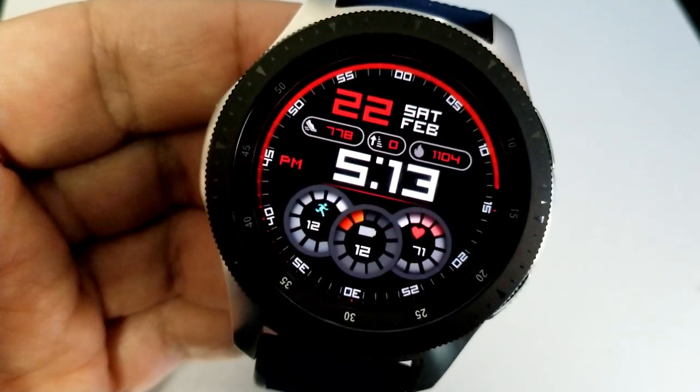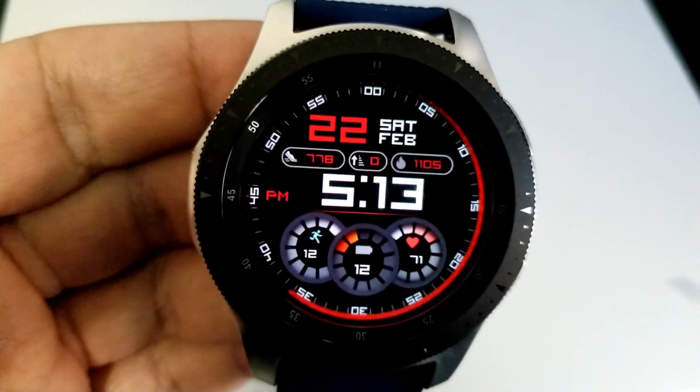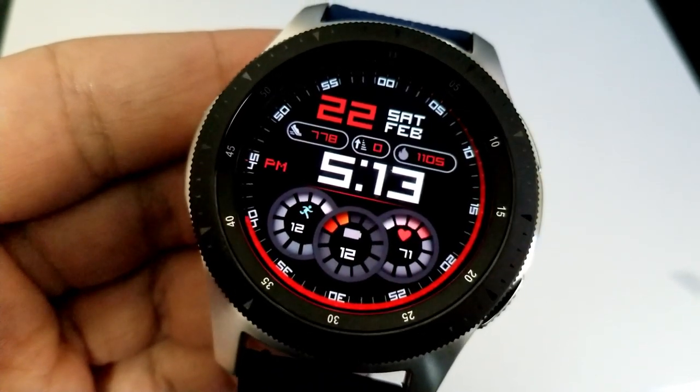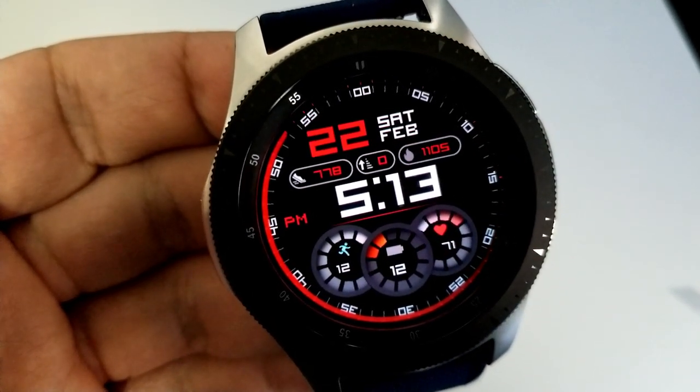Besides those three dials, you also get additional information at the top of the watch face — your total step count, floors climbed, and calories burnt — plus the full date above those three activity stats. This one has also been optimized with a clean yet colorful AOD mode.